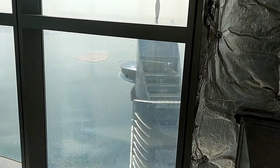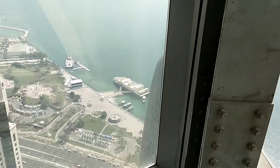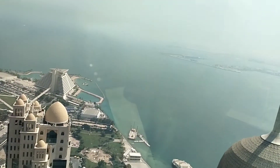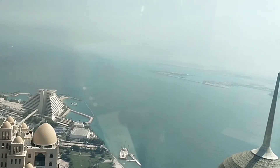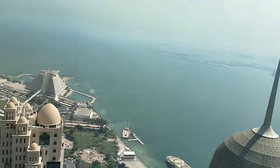We will get closer to the Qatar condom tower. See — this one, a ship. I think this one is an oil tanker.